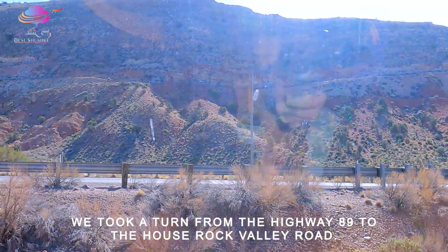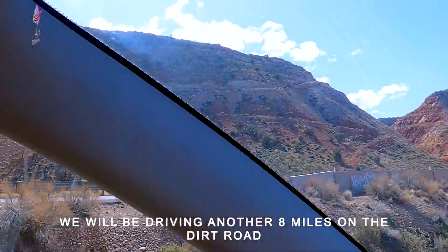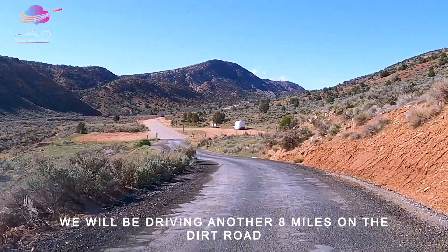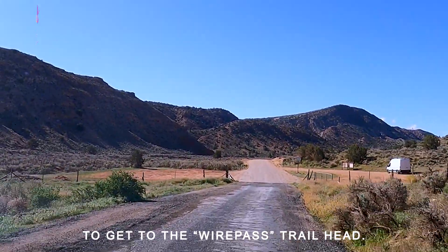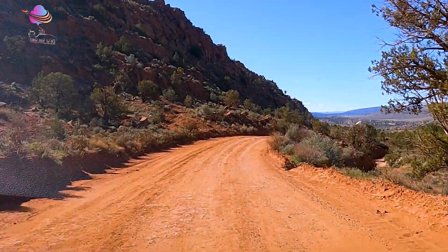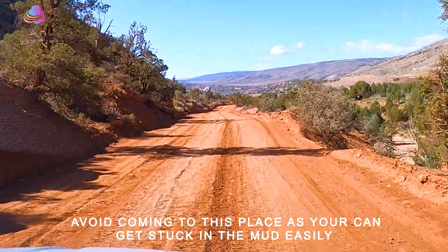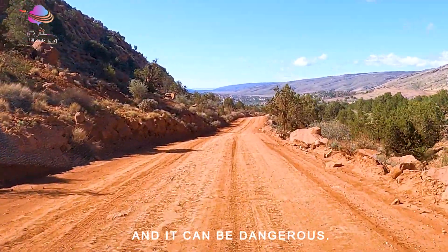This is our highway. We have reached the end of the paved highway and now we are driving on this dirt road to reach our trailhead. It is impossible to know if there has been rain in these areas because you can't always see it. If there is rain, the dirt gets completely wet, your tires get stuck, and it is not possible to drive here.